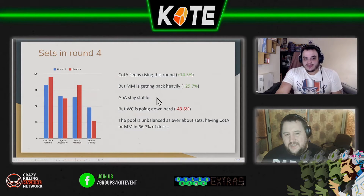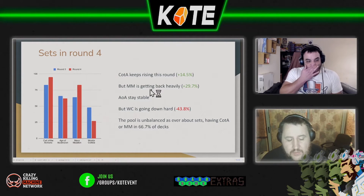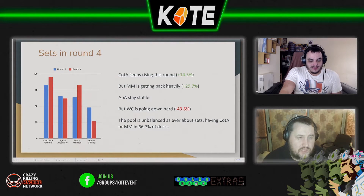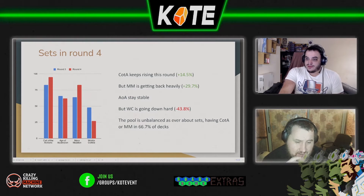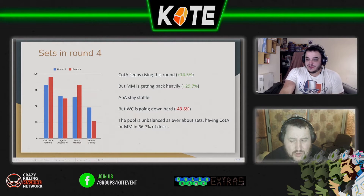Moving on to the next slide, Kota has increased — this last week we've seen Kota go up 14%, so we've got nearly 100 of the 270 decks are Kota. Mass Mutation has also had a 30% increase, up from barely 60 to around 88, and Aember is still pretty stable at 62%. Worlds Collide drops again down to 43%.